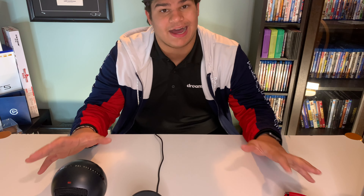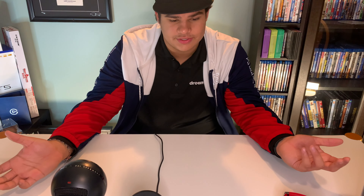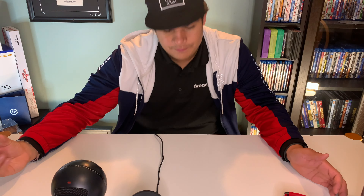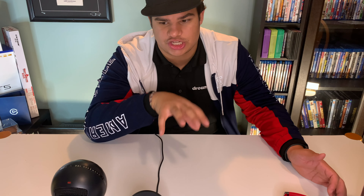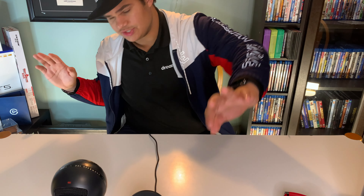Today we got the 2020 Christmas tech list where I give you all the Christmas gift ideas for people who love tech. Originally I wanted to make it really tech-related since this is a tech channel. We're gonna start from the cheapest and work our way up to the most expensive. All the links will be down in the description below.